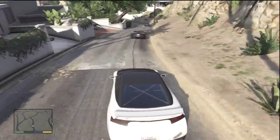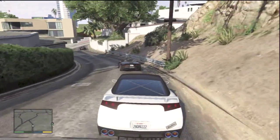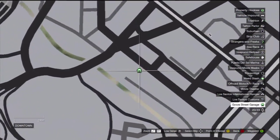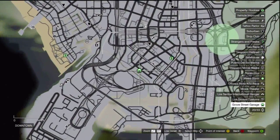If you guys are wondering where the fuck I got this car, I got this car right here — I'll show you guys. It's in your garage, right there in your garage. That's where I got it.